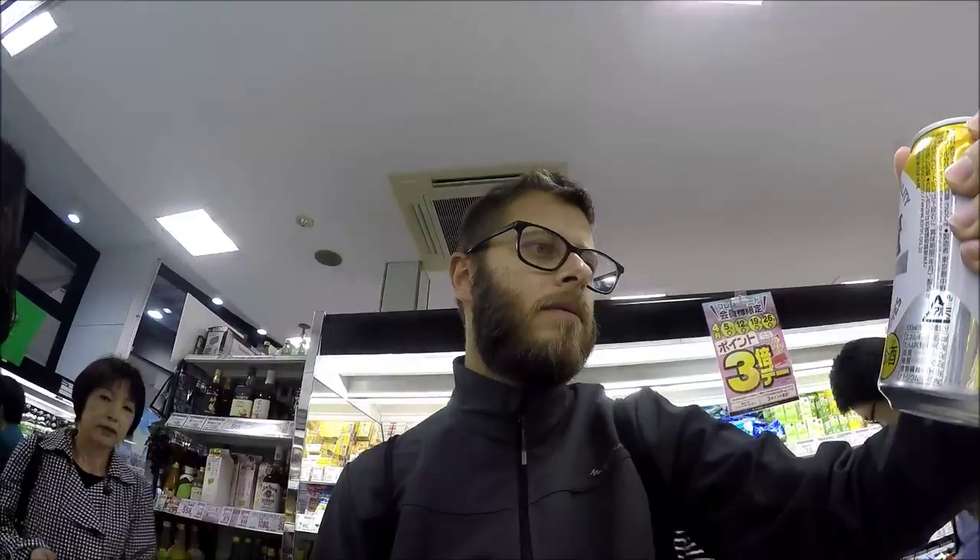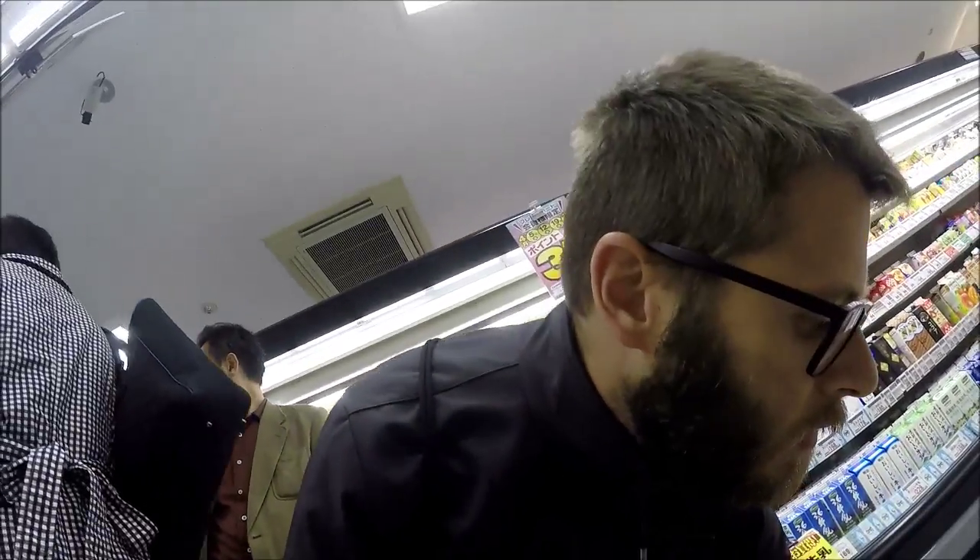Tonight we have a leaving party for one of my colleagues at the guest house I'm working at. Tonight is his last night. So one, two, three, four, five — we have five beers.